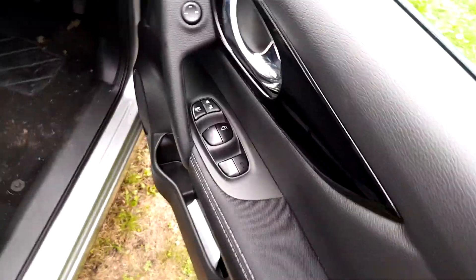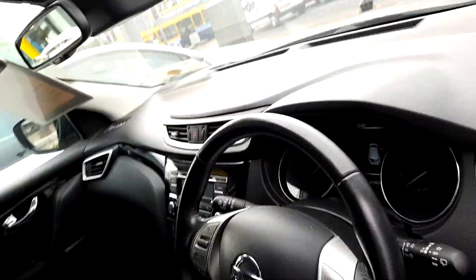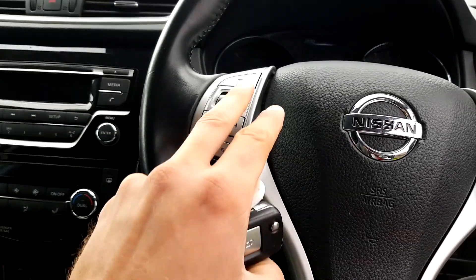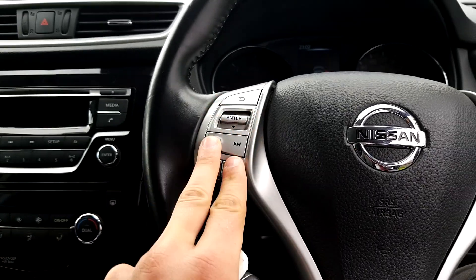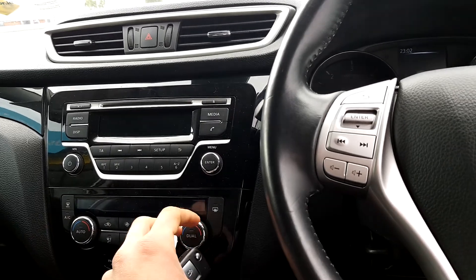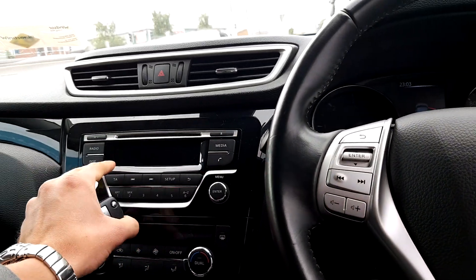Moving to the inside of the car, you can see all four electric windows and power folding mirrors. There is cruise control and Bluetooth for your mobile phone and media, with connection for your phone through the multifunction steering wheel. It also has dual automatic air conditioning, so you can adjust the driver and passenger sides separately.